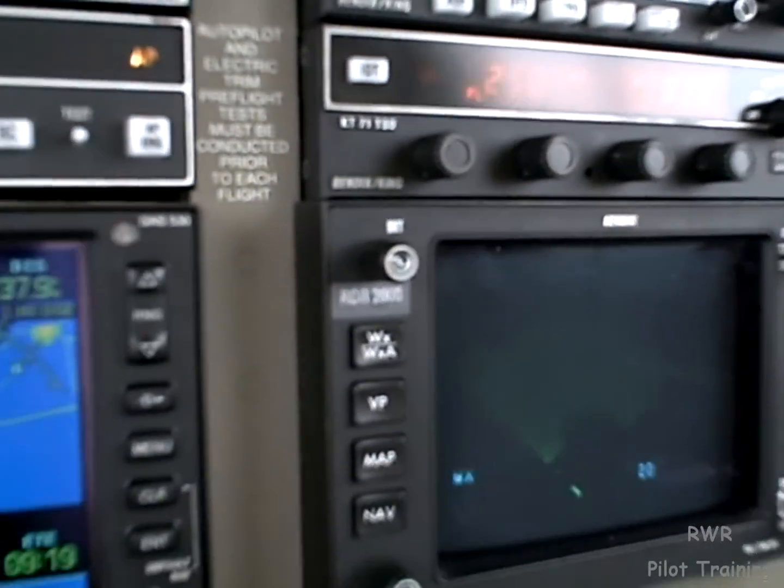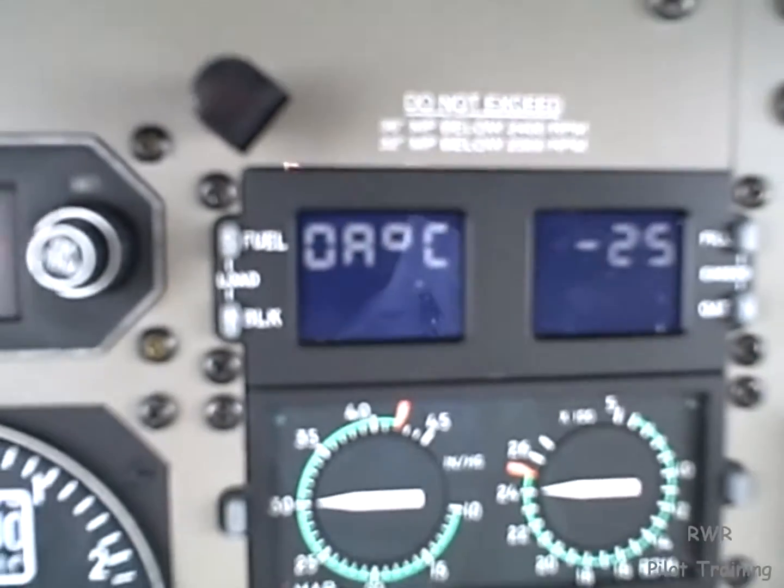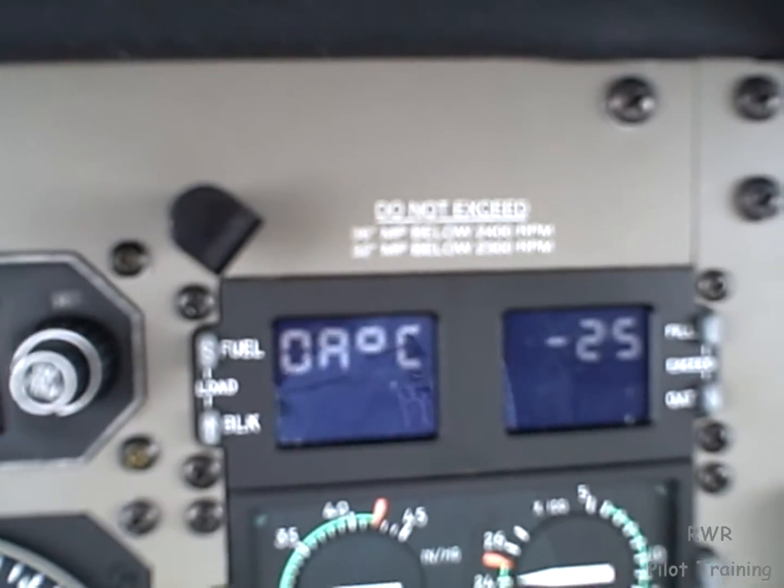The radar's not really painting much out in front of us, so we can expect some rain showers. Looking outside, we can see we're in high cirrus — nothing really threatening the airplane. I'm going to go ahead and check the outside air temperature: minus 25. So it's actually a little too cold for ice.